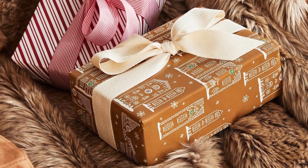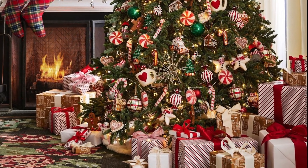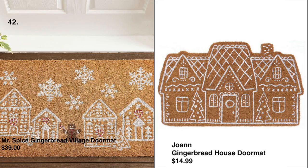We love this gingerbread gift wrapping paper — even their wrapping paper is so uniquely Pottery Barn's. We found a similar style at Ballard Designs for $12, which is also pretty and has a minimalist look. Next, this adorable Mr. Spice gingerbread village doormat is $39 at Pottery Barn, and we found a similar look at Joann for $14.99.